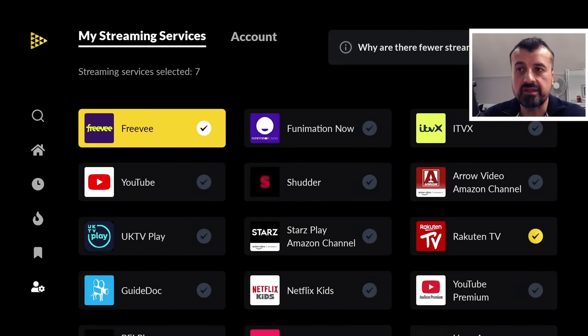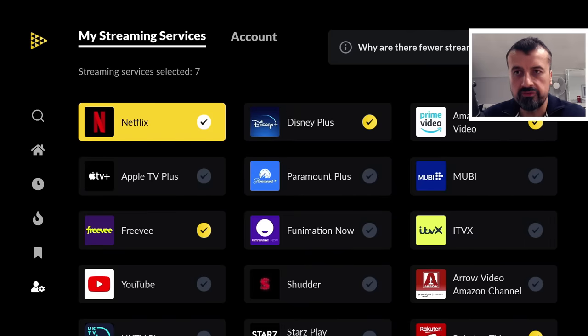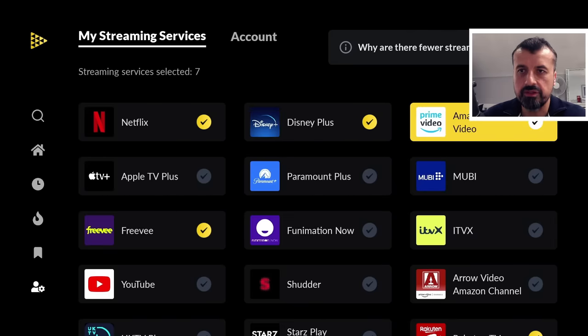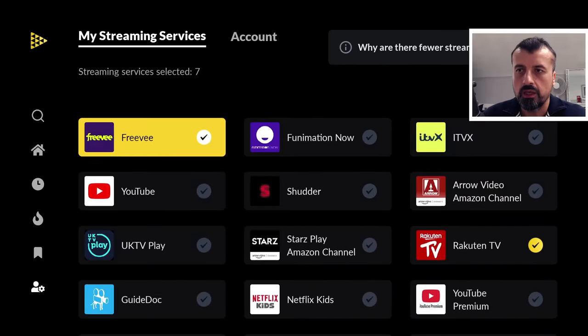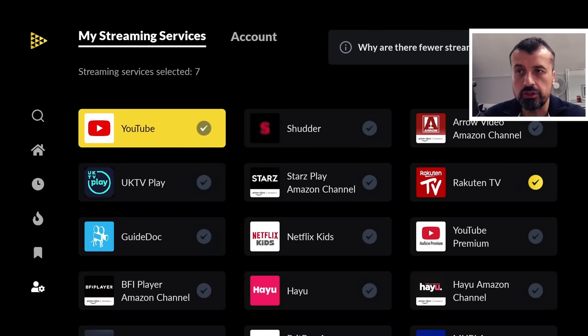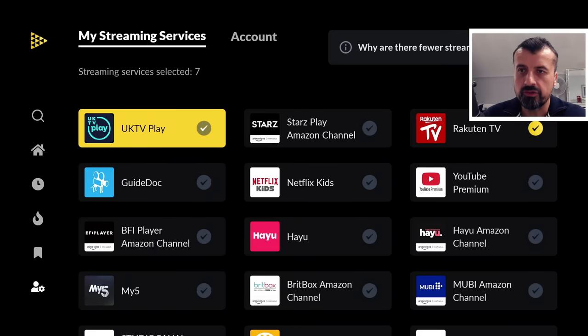I'm going to select whichever applications I have installed or am subscribed to. They've got the massive Freevee, which has a super large library of great free content — let's tick that. I've also enabled Netflix, Disney Plus, and Prime Video. If you're subscribed to others, including YouTube movies, you can tick those as well.